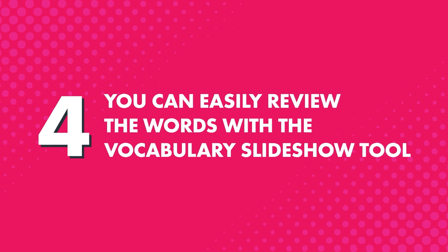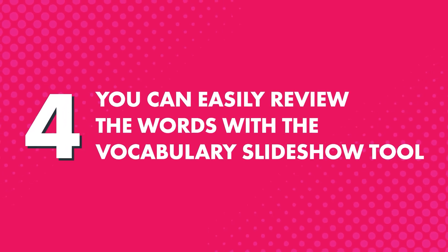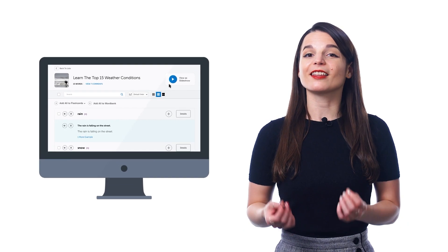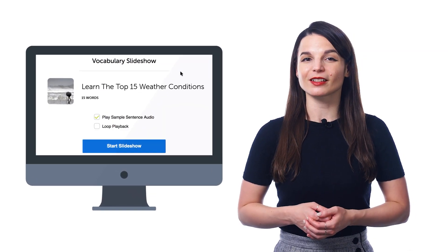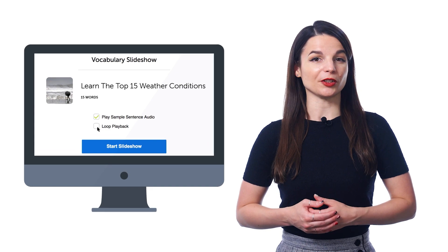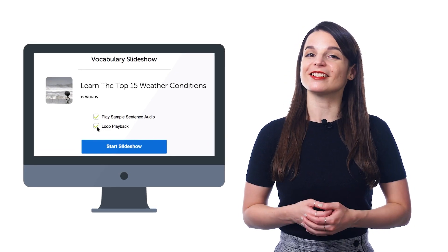Fourth, you can easily review the words with the vocabulary slideshow tool. Just click the play slideshow button at the top and sit back and listen to the words. You can also play the slideshow on loop until all of the words and phrases are stuck in your brain.